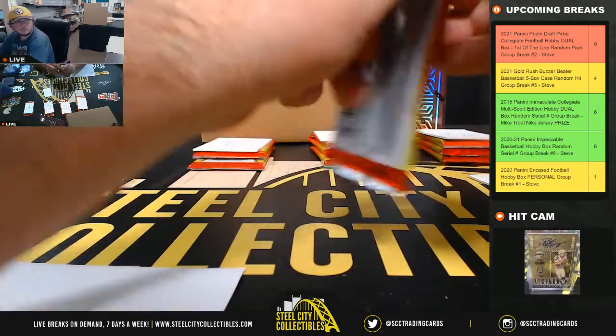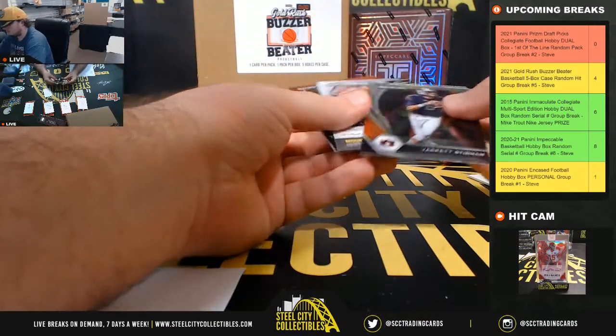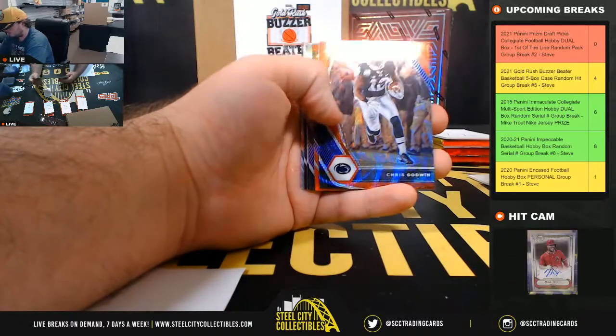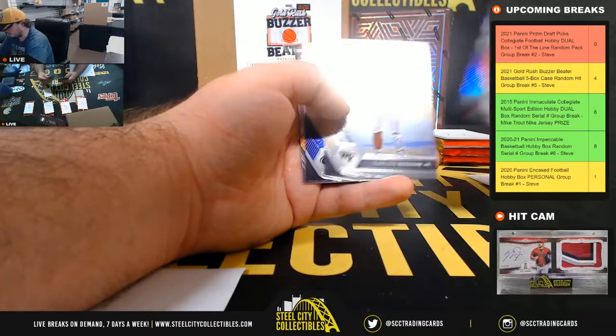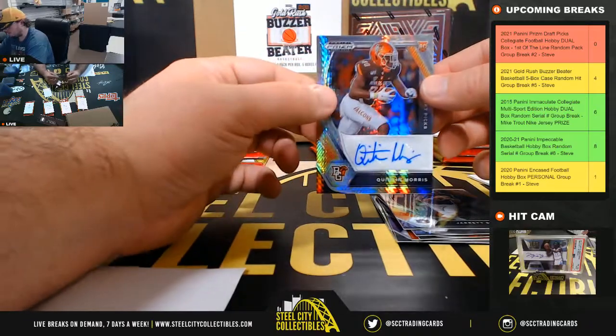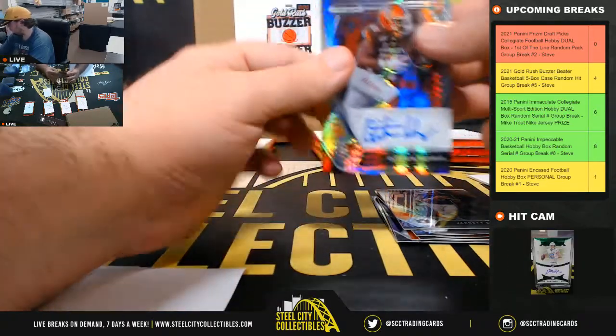James here with pack number one: Chris Goblin Red Wave, Justin Jefferson Red number 299, Terrace Marshall Silver, and our autograph is Quinton Morris from Bowling Green.